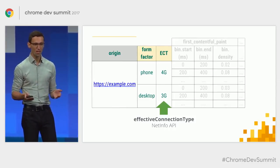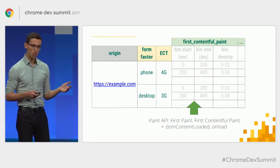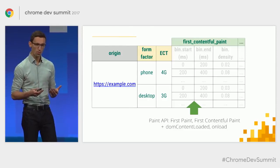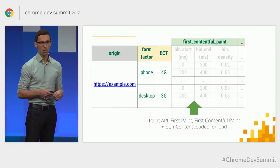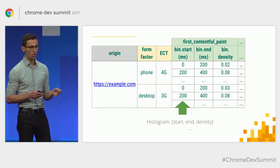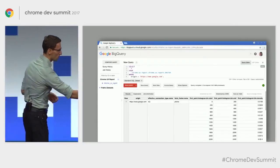We're focusing on loading metrics to start: the Paint API — firstPaint and firstContentfulPaint — getting stuff on screen to give users perception that something is happening, plus DOMContentLoaded and onLoad as defined by the HTML standard. All data is split into histogram time slices, where each slice has a start, an end, and a density value representing the fraction of page loads that fall into that range.